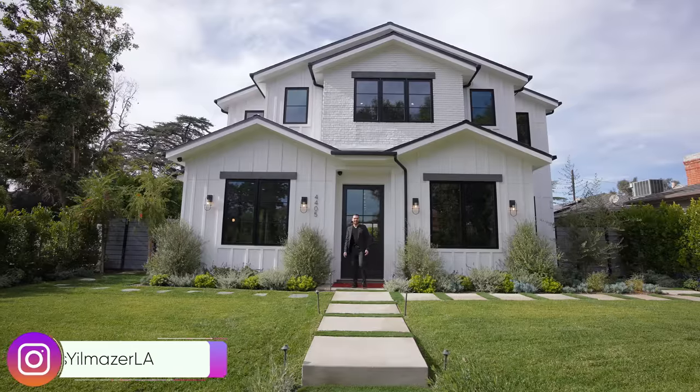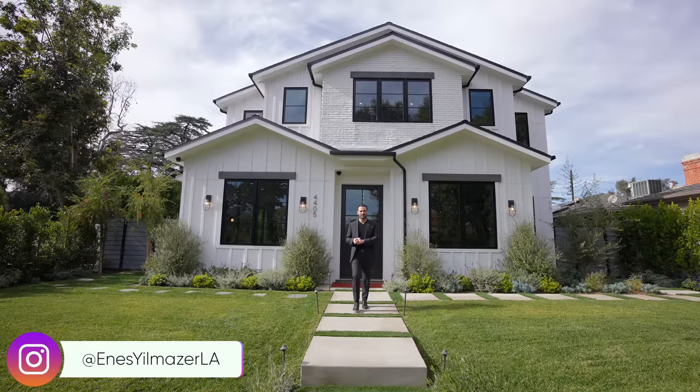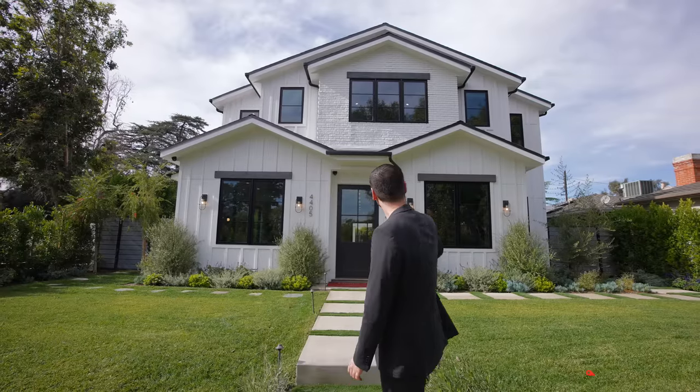What's up everybody? It's Enes here. Welcome to another episode. Last week we toured an incredible property in Tarzana and a lot of you who saw that video seemed to really like how much property and land you can get for the price point. That's why we figured this week we should come back to the valley and tour this newly developed modern farmhouse located here in Toluca Lake.